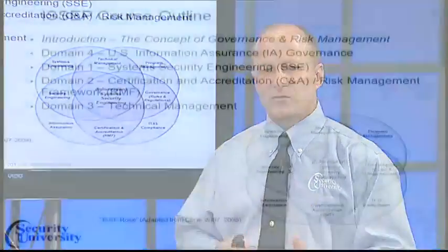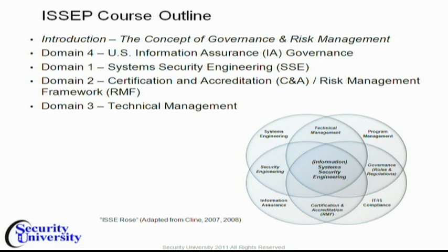Domain four discusses all the relevant regulations, policies, and laws around information system security engineering. Then we'll go into system security engineering directly, talk about certification accreditation and the risk management framework that it supports. Then we'll talk about technical management, which is really the project management processes that the ISSEP will support.